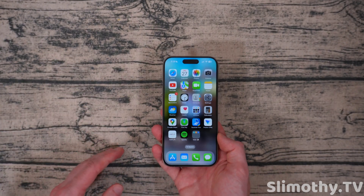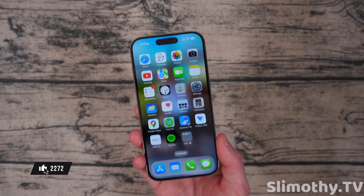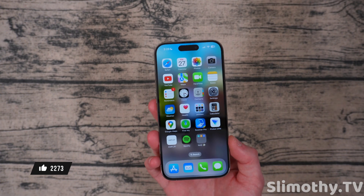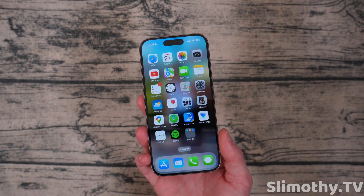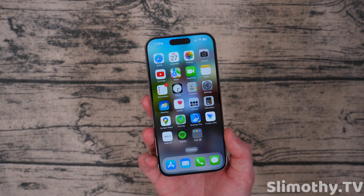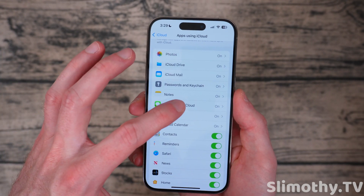We have iMessage Contact Key Verification, which you can turn on — but I can't yet because all my devices have to be updated. We'll wait for 17.2 to roll out and then do that. If you don't know what Contact Key Verification is, you probably don't need it, but I recommend turning it on if you do — it helps verify who you're talking to on iMessage and ensures there's no man-in-the-middle attack going on.